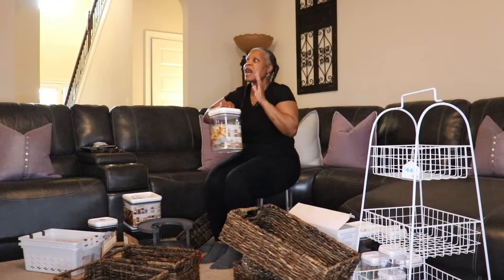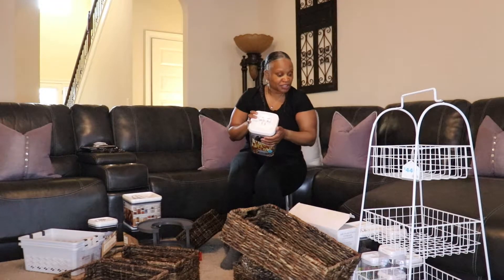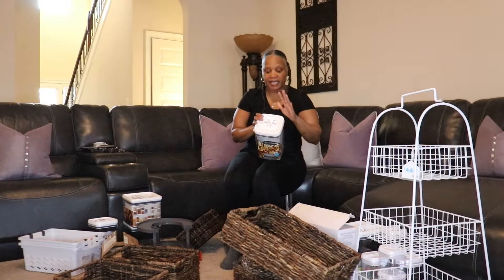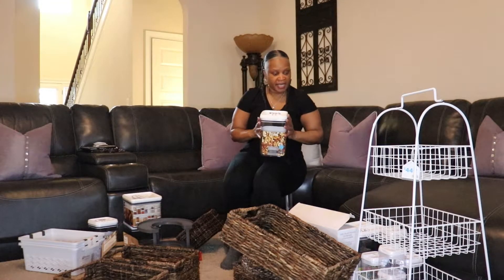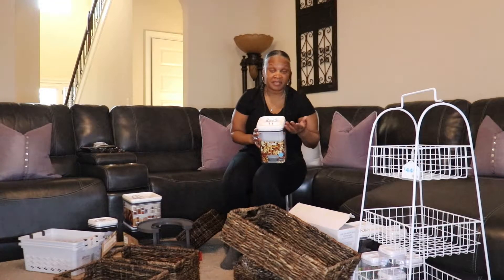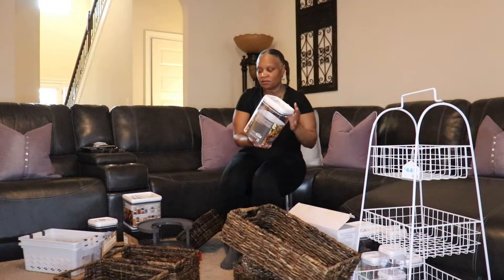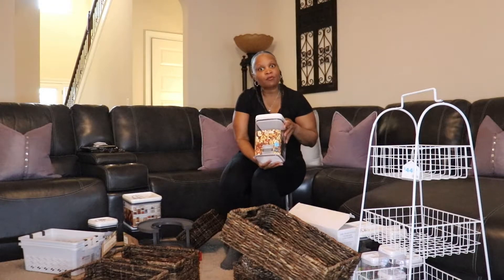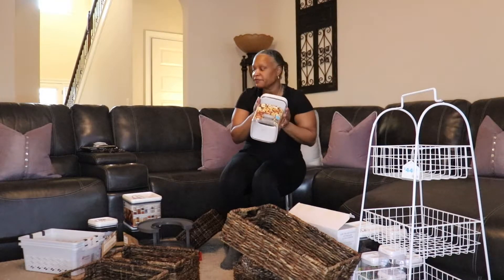I already had some containers stored and I just figured I'd stay with the same type rather than buying all over again. These were $9.99 as well and I'll probably be putting sugar and different types of sugar in these containers.